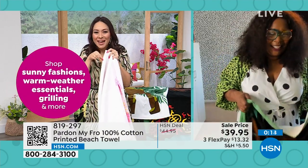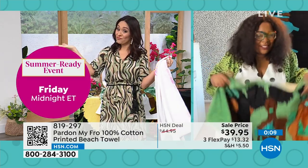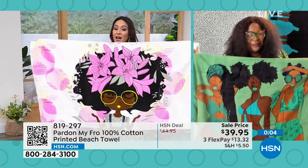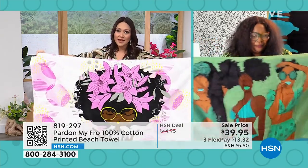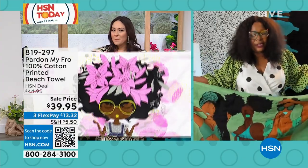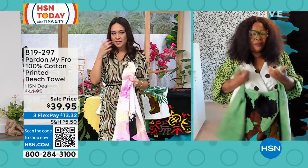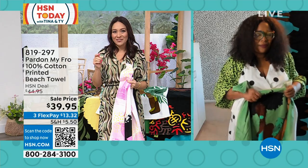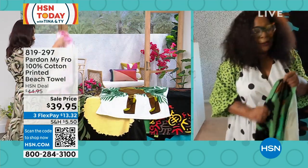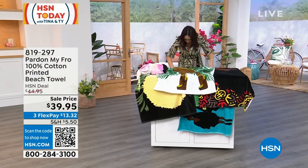Put a name tag on yours before you go — if that will help! I'll put a little air tag on mine. They're so big, 100% cotton, they're on sale. It is more than any towel that you have — it is just a feeling, a message. Dana does an amazing job with her colors, her prints, and her art. Item number 819297. Dana, thank you so much for getting up early. I always love to be with you guys — see you soon!